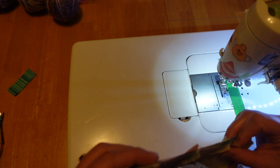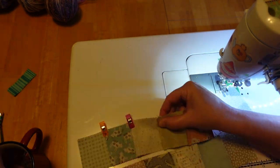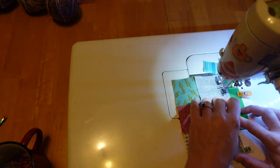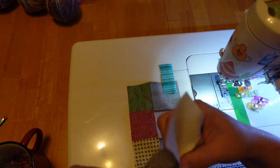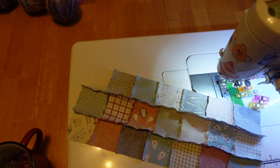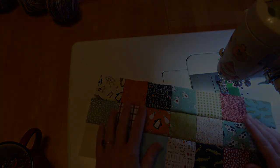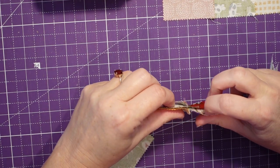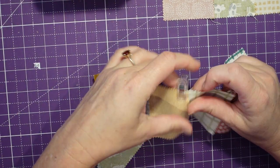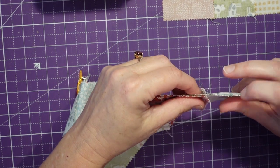That's probably the place where it can get the messiest, so if you have pins or clips, now's the time to use them. The more time you take to make sure this is correct at this stage, the better everything will look in the end — because problems just compound from here. You're going to line these up and just kind of push these seams into each other — push, push, push — and then they're nicely nested up against each other.